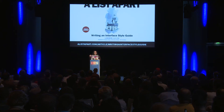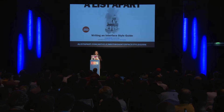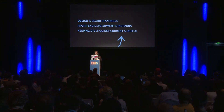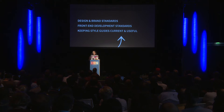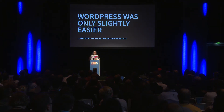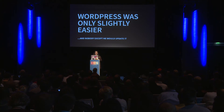Fast forward to about 2007 — I was working at Apple in the Apple online store. I started working on a style guide and wanted to do it online, because I really did not want to do it in a PDF. I chose WordPress, which at the time I thought was really smart. I wrote an article for A List Apart called "Writing an Interface Style Guide." The TLDR is: document your design and brand standards, your front-end development standards, and keep your style guides current and useful. Current and useful is the key part. I realized WordPress was only slightly easier than maintaining the PDF, and nobody would update it except me, so it became useless and got discarded.